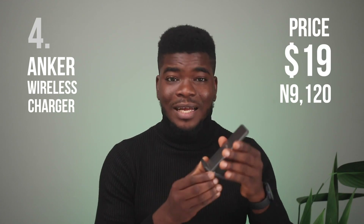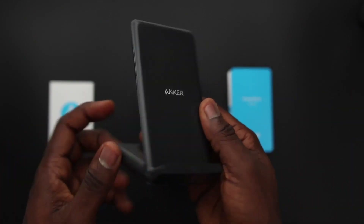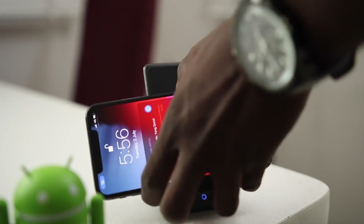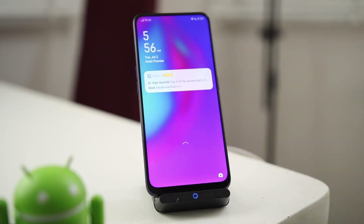The fourth item on my list is Anker's wireless charging stand. It's one of those accessories where you don't know until you need them — a simple accessory that is also a best seller on Amazon. I'm glad I got it for the studio a while back; I think I've had this for over a year and I highly recommend it. If you've got a wireless charging-enabled smartphone — or since it's a gift, if you know someone who does — this is a cost-effective gift at only $19 or 9,120 Naira. Easy, no stress, and it's also a fine phone holder.